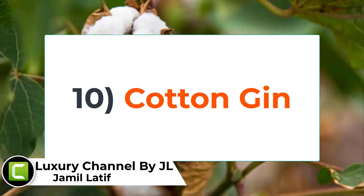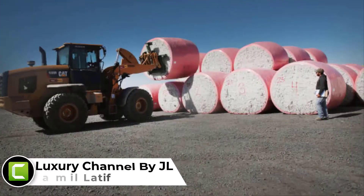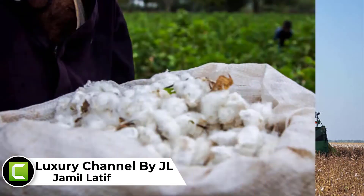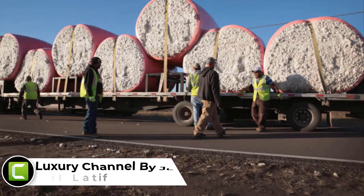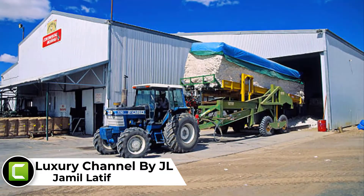Number 10 on our list today: cotton gin. Cotton is considered as the most important thing when it comes to making human life more comfortable and easier than ever before. There was a time when a single man had to work a day to produce only 5 pounds of cotton by hand. But now with the advent of cotton gin, the production has touched an enormous height. A cotton gin can produce about 1000 pounds of cotton.